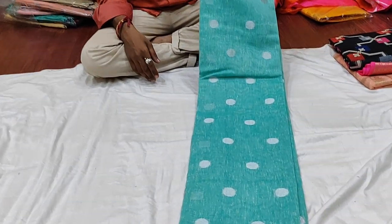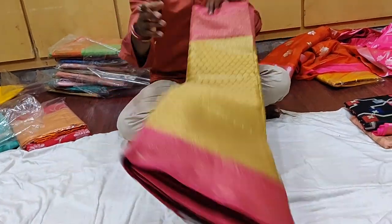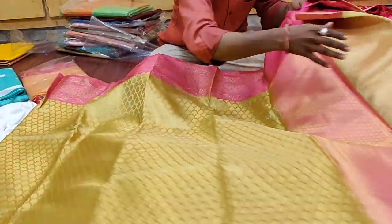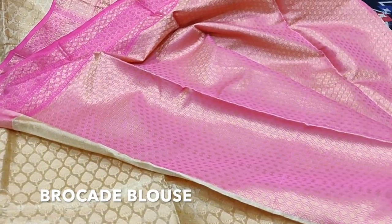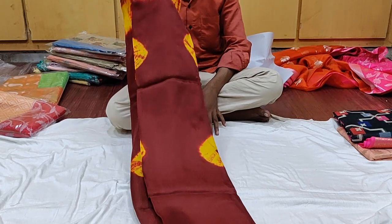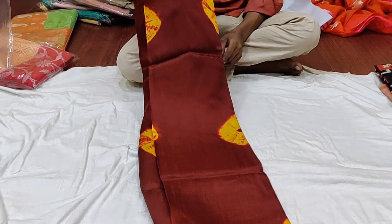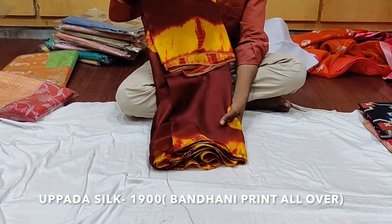We have a very nice gold tissue saree with a pink combination — I loved it so much, I wanted to buy it. The blouse also has brocade, which is very good. There is also a maroon color Georgette saree — it's a tie and dye print all over, around 1,900 rupees.